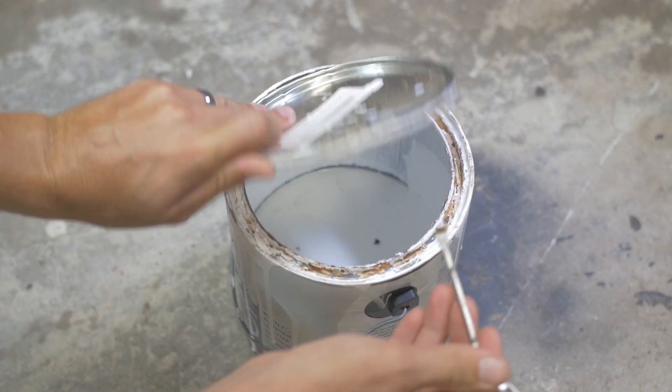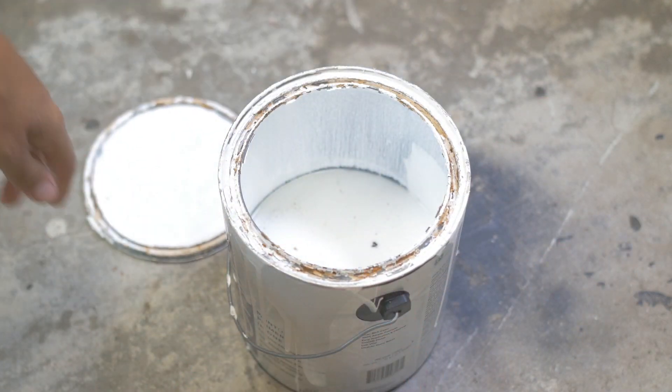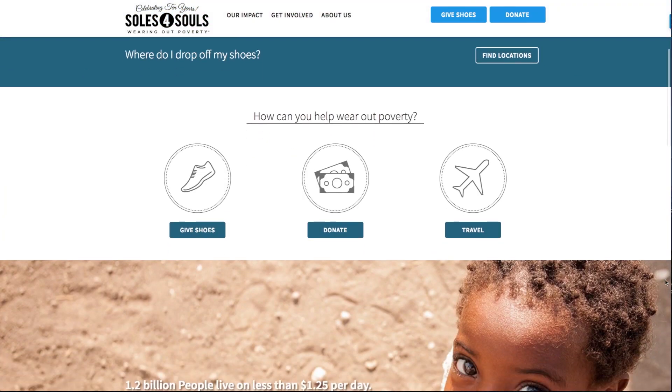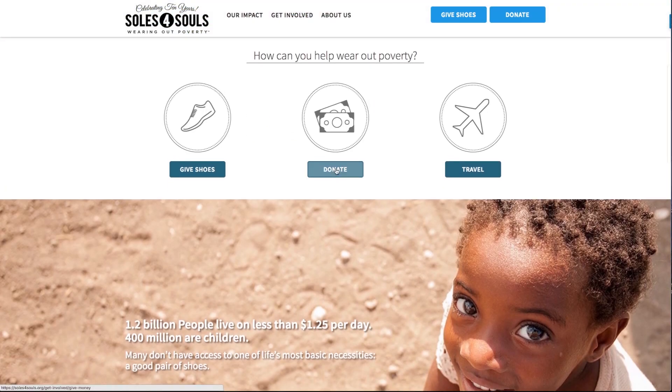Got paint? If it's lead and mercury free, that's another thing for Habitat for Humanity. There are also clothing-specific charities. This one, for example, called Soles for Souls, is looking for your old shoes to help those in poverty all over the world.